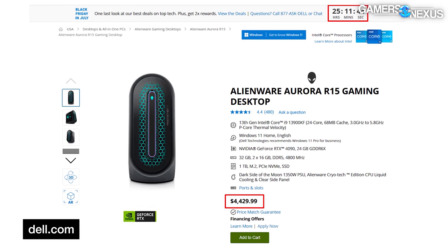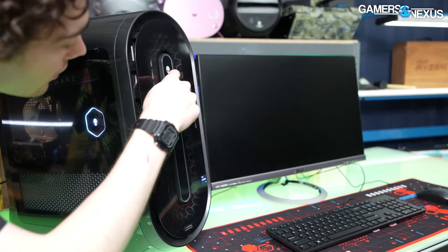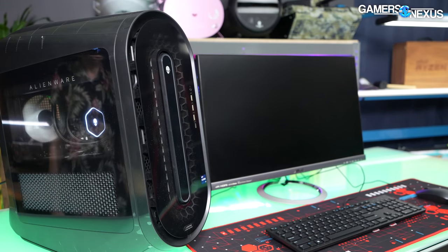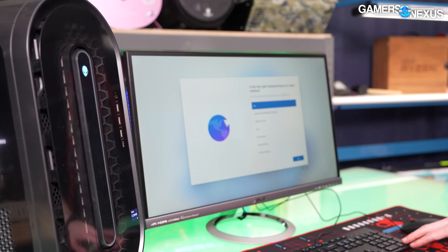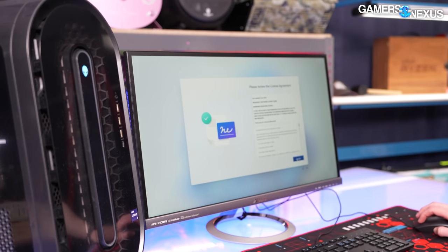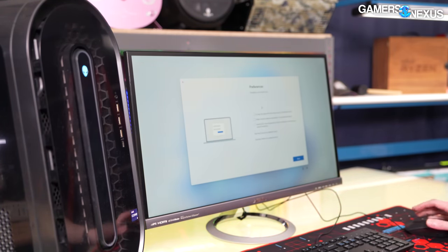Booting the system for the first time led to the usual obnoxious OEM-specific screens — a Dell EULA, a contact info form, and checkboxes for Alienware update notifications. Alienware gives you a warranty registration pop-up and a 'yes I have read the privacy policy' button. We left the contact info form blank, didn't say we read the privacy policy, didn't check any boxes, and it still worked — so apparently those boxes aren't necessary.